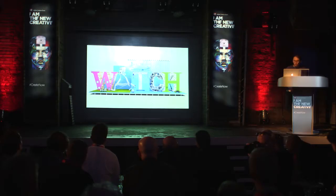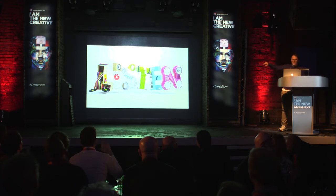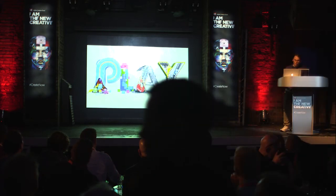Off the back of that it led on to another project — a project for Xbox. They had all their download services: movies, audio, and games, and they wanted some posters to celebrate this. This is Watch — movie set, green screen and stuff. Then there was Listen, with audio elements: old-school TDK tape cassettes mutated into letters. And there was Play for games.